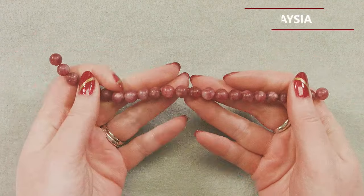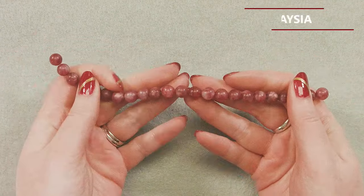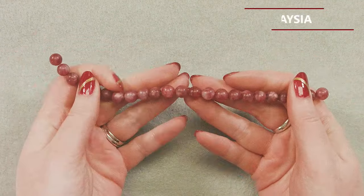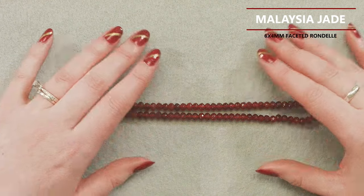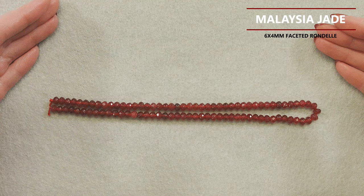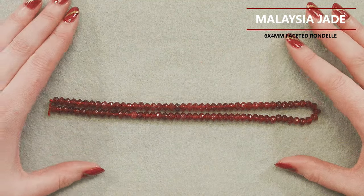For our second item, we have a strand of the 8mm Malaysia Jade. This one has not exactly a matte finish — it's more like a satin polish, not made to be super shiny. You get these great cranberry colors mixed in with some white. It's very marbled, so even though it doesn't have a ton of texture and gloss in the finish itself, the patterns in the color are a fun contrast to the very understated polish.